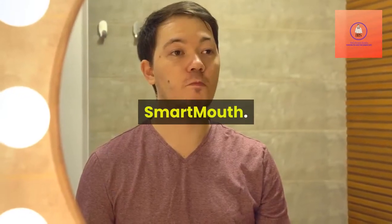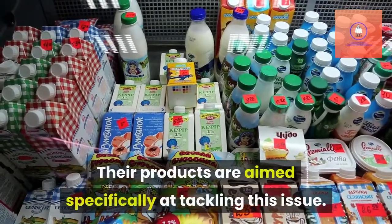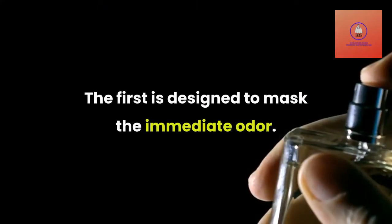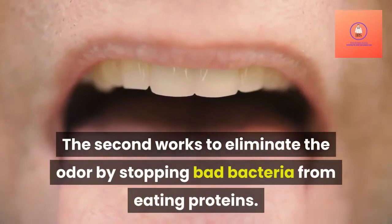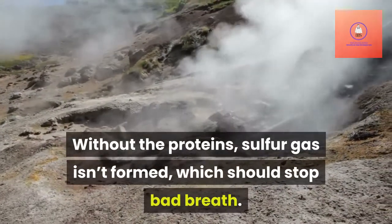Smartmouth believes that the primary cause of bad breath is sulfur gas, and their products are aimed specifically at tackling this issue. Their mouthwash comes in two bottles. The first is designed to mask the immediate odor. The second works to eliminate the odor by stopping bad bacteria from eating proteins. Without the proteins, sulfur gas isn't formed, which should stop bad breath.